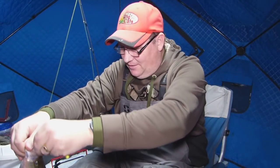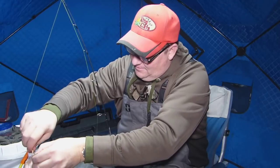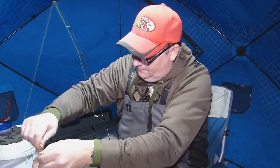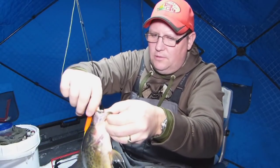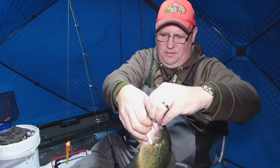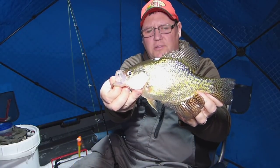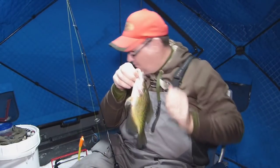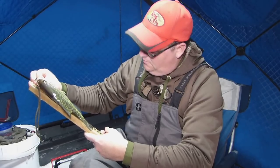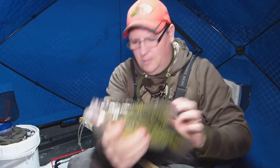That's probably a 12-incher. Wasn't exactly what I was expecting. I got that one on a little glow jig with a live minnow. It's a nice crappie. Got a little measuring stick — just a little over 11, almost 12 inches. We'll let him go. Looks like there's a fish down there, I gotta get back down there.